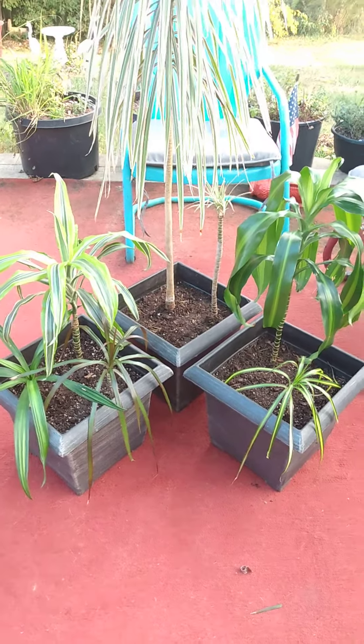Alright, there's my snake plants — I mean, dragon trees. You know what I meant.